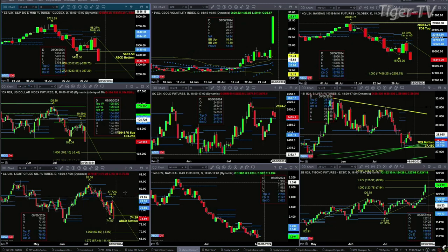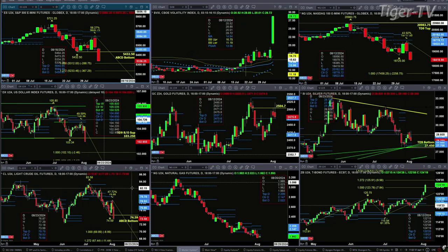Light crude would form an A-to-B-equals-CD pattern to the downside with a close today below 74.59 — its initial price target would be 69.89. Natural gas, even though it's trading a little bit higher, needs a bullish reversal candle to confirm a buy-the-dip point pattern. The 30-year treasury looks like it wants to head up towards the 126 level — 125.29 to be exact.